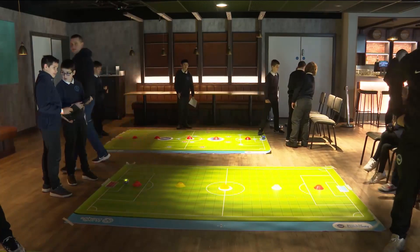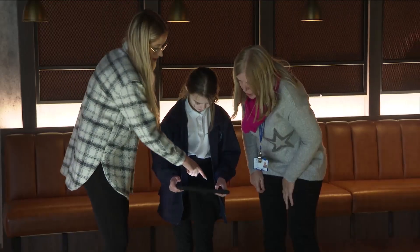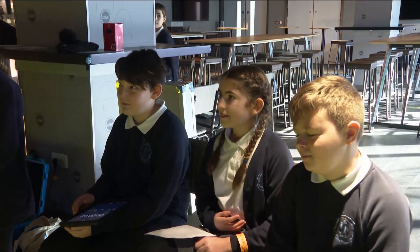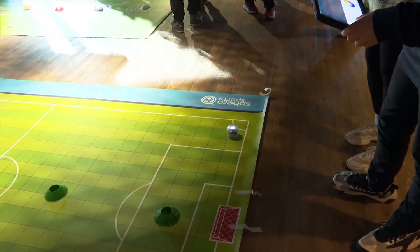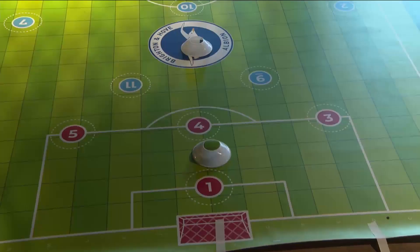These sessions are being held by the charity Albion in the Community at the Amex Stadium in Falmer. The aim is to engage students in a way that helps them with their maths. Maths is in football throughout — whether they're doing their passing angles, whether they're doing the time of the matches, it's all very mathematical.